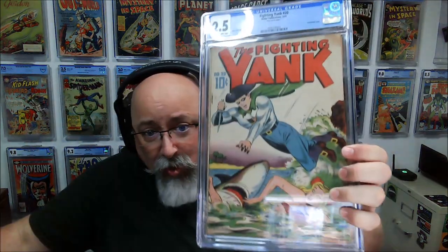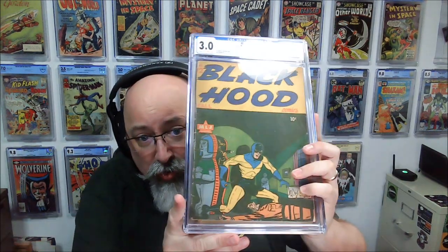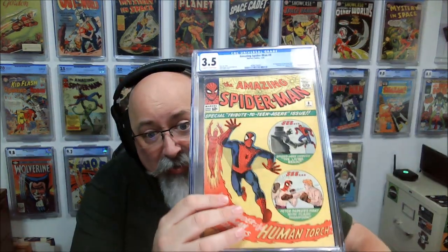No bubble helmets, but we do have a little blast gun. Flash Gordon not really known for the bubble helmets. So we got ourselves a Schomburg book, a World War II superhero book, and a sub-10 ASM. Which one's the best? Which one's your favorite? You gotta like and comment and all that other fun stuff. Let me know what you thought.